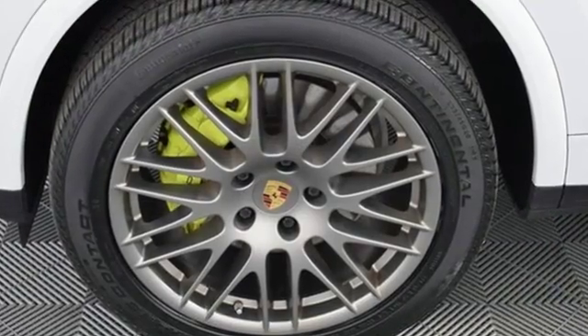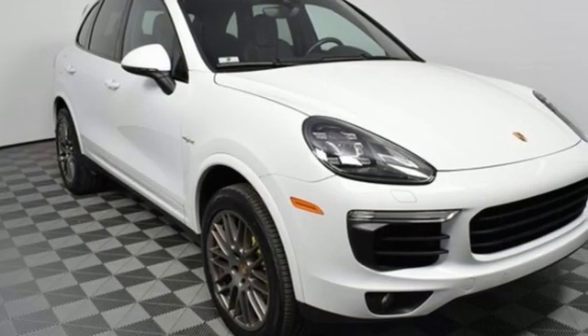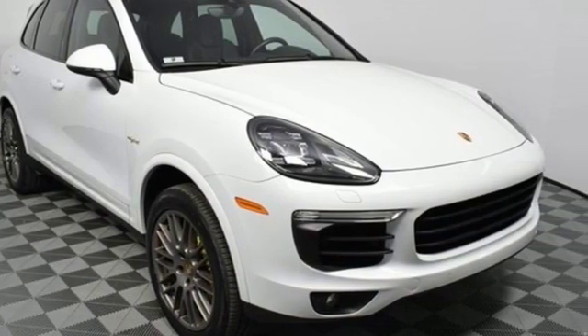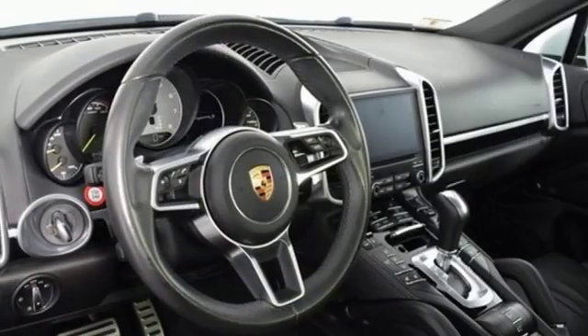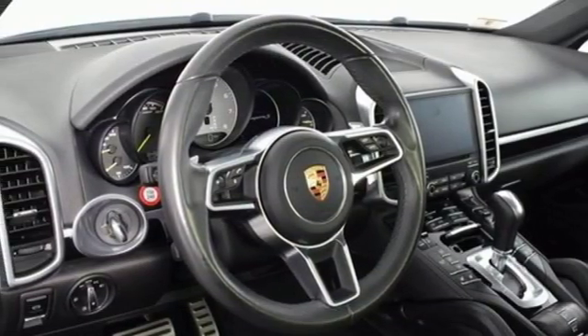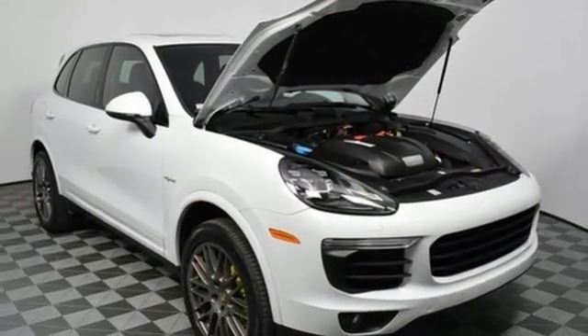External memory control, power heated mirrors, dual zone climate control, front and rear parking sensors, wireless phone connectivity, cabin preconditioning, automatic transmission, power sliding and tilting sunroof, gas pressurized shocks, and supercharged V6 engine.